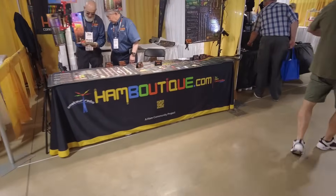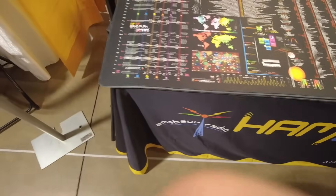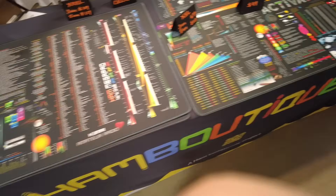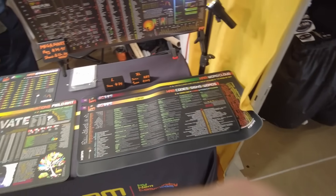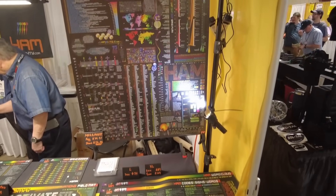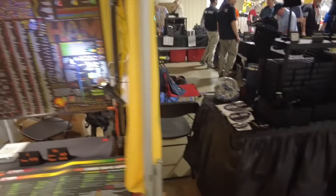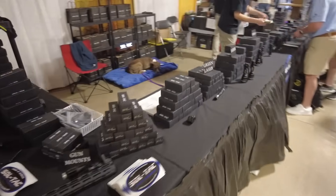HamBoutique.com — this is kind of cool, actually. I hadn't stopped by this booth yet. Check out these — they look like really large mouse pads that they've got for sale, with all kinds of information on them. There we go — kind of a cool little poster that's got a lot of different information on it.